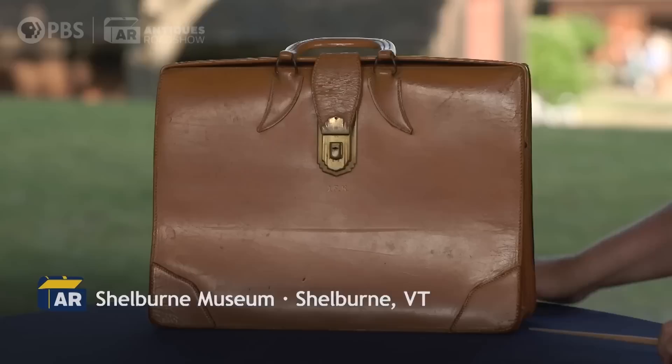Dawn, I appreciate you coming in today. We have what looks like just an average man's briefcase, but apparently it's not. This briefcase belonged to John F. Kennedy.